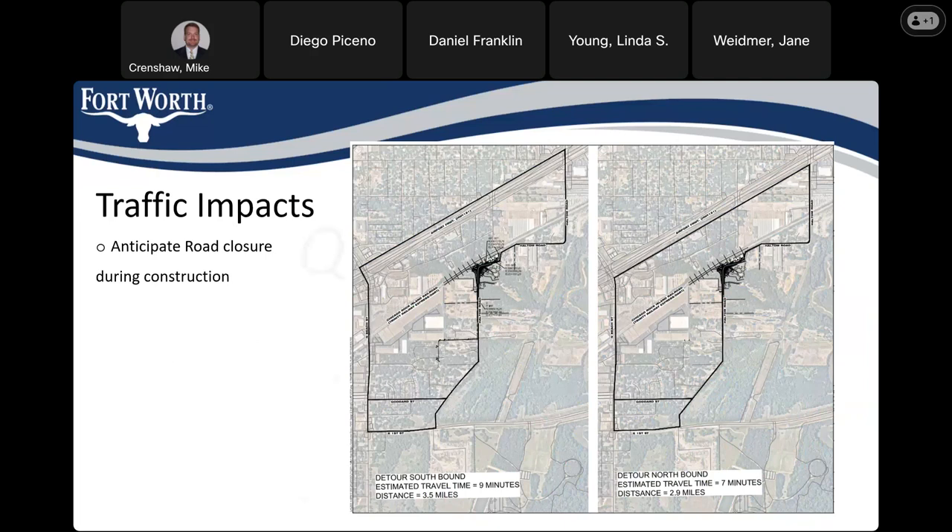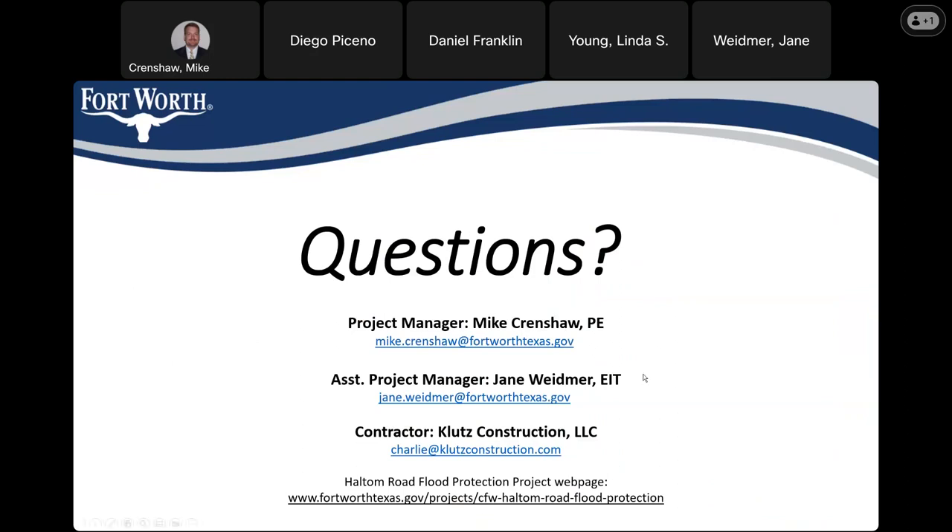Closing the road is anticipated to speed construction and we're hoping for much less than the full year allotted. For contact information: myself, Mike Crenshaw, the contractor Clutes Construction LLC with their email, and the city website project page. The easiest way to get there is to go to the city's webpage and search for 'Halton Road' — the Halton Road Flood Protection page will pop up. We plan to keep regular updates on that webpage.